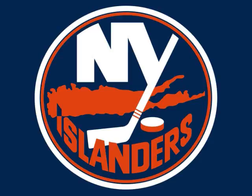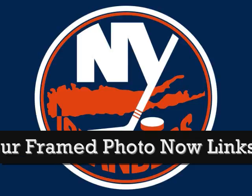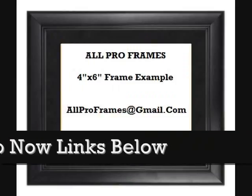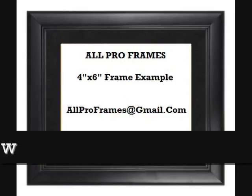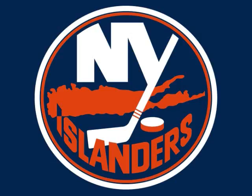Framed photos make great gifts. Be sure to check out all we have to offer. All of our framed pictures are shipped USPS first class with tracking number included. Feel free to email us with any questions at allproframes@gmail.com. Thanks for stopping by and have a great day!